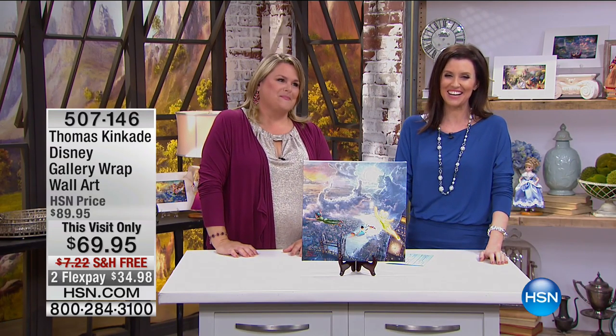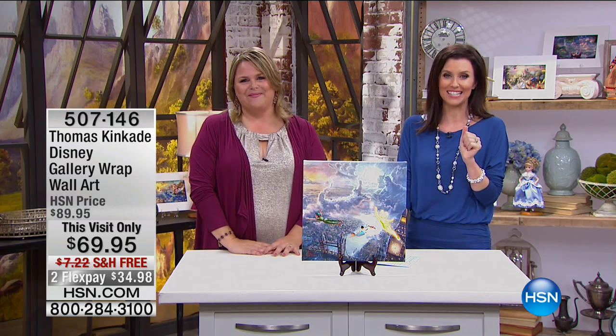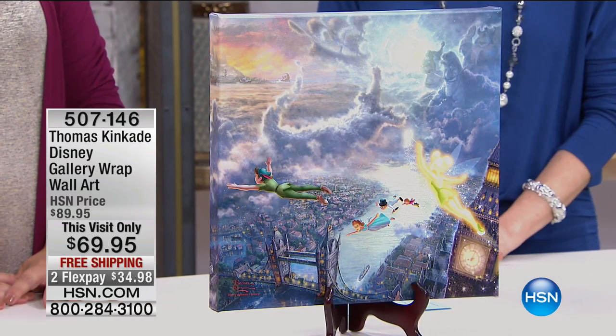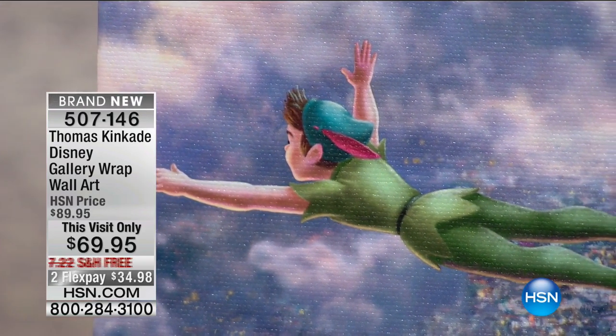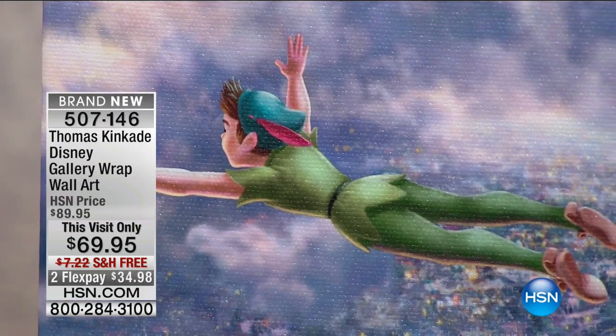All right, this is also brand new for us here at HSN. Look at the beautiful detail on the Peter Pan. This is $69 as well. Look at him — this is so beautiful. There's also a print in this too, but this canvas is such a statement to have. This is Tinkerbell and Peter Pan flying off to Neverland.